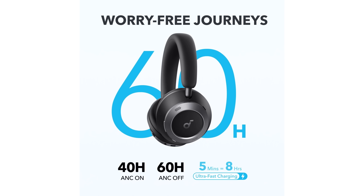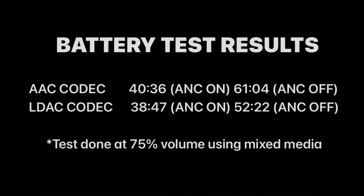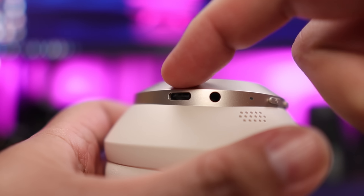Now let's move into performance, starting with battery life. Soundcore claims up to 40 hours with ANC on and 60 hours with ANC off. In my testing with AAC, I got 40 hours 36 minutes with ANC on and 61 hours 4 minutes with ANC off. With LDAC, I got 38 hours 47 minutes with ANC on and 52 hours 22 minutes with ANC off. Overall, excellent battery life numbers. These headphones also charge via USB-C and feature ultra-fast charging — just 5 minutes gives you an additional 8 hours of playback.